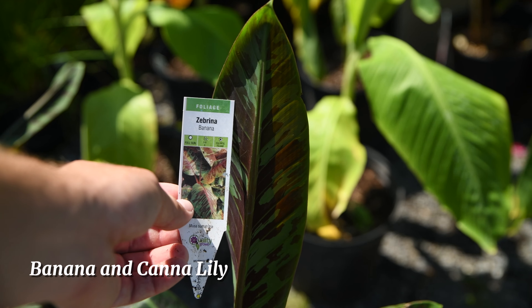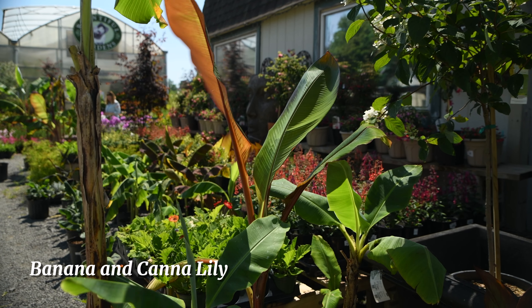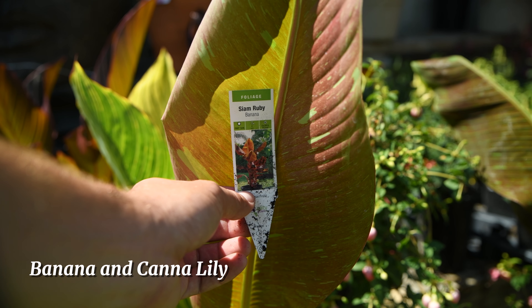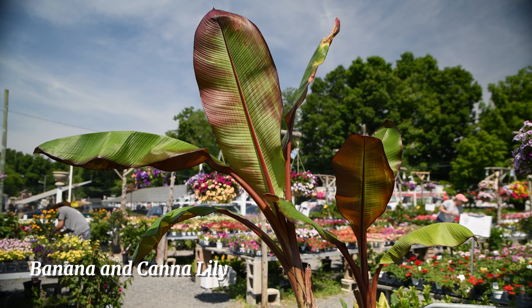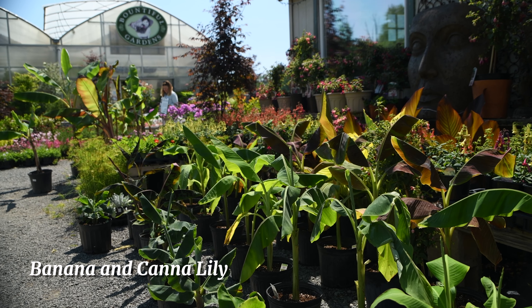Here we have Thunbergia, also known as Black Eyed Susan Vine. We have them in orange, yellow, and pink. These climbers get upwards of eight feet tall and they bloom in the summer. So if you're looking for something different, come pick these up.